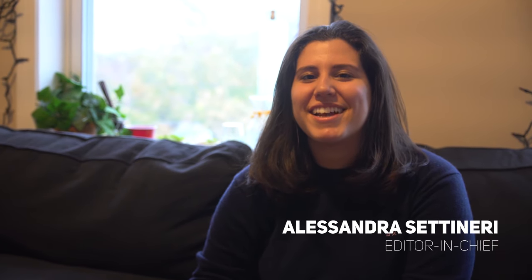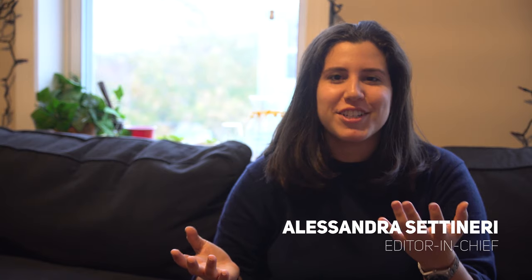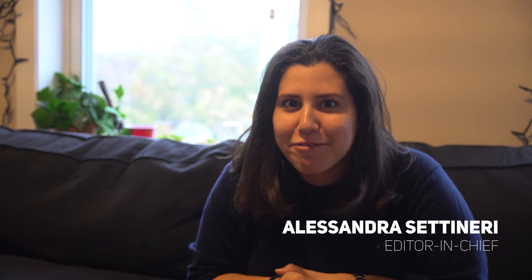Hi there, I'm Alessandra Centenary. I'm your magazine editor-in-chief, and today we are going to rifle through my trash and recycling.